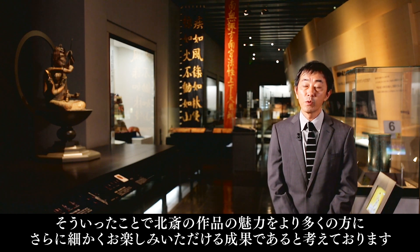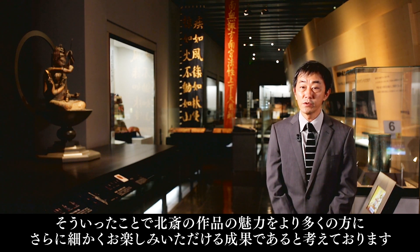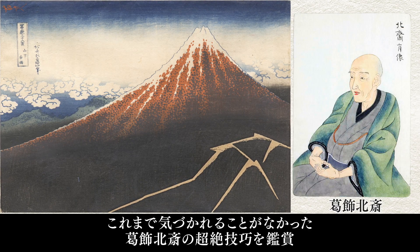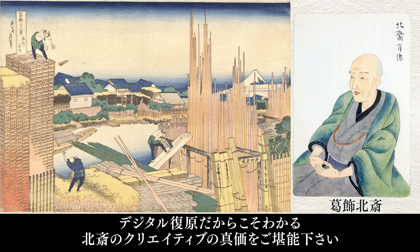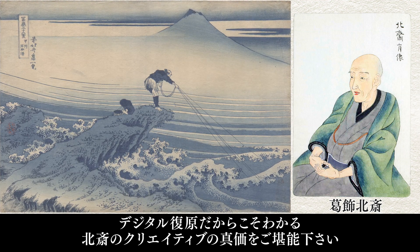Therefore, I feel that the mastery of Hokusai's works can be enjoyed more clearly by even more people than ever before. Please enjoy the amazing and extraordinary expertise of Hokusai that has gone unnoticed until today, and find pleasure in the intrinsic value of Hokusai's creativity, which can now be fully admired through digital replicas.